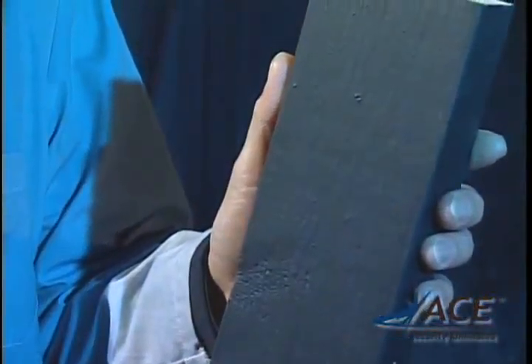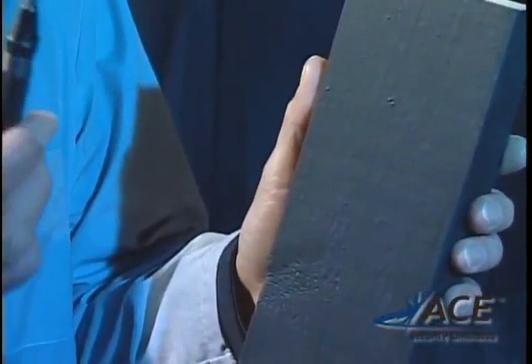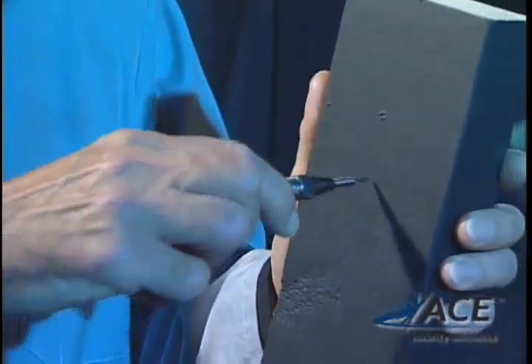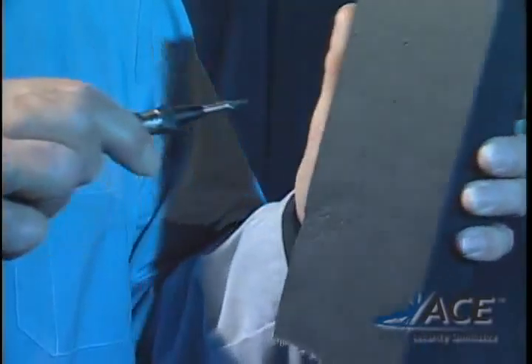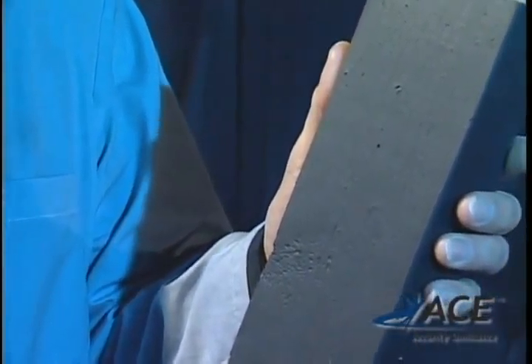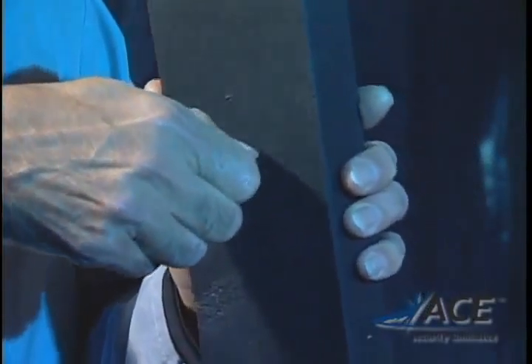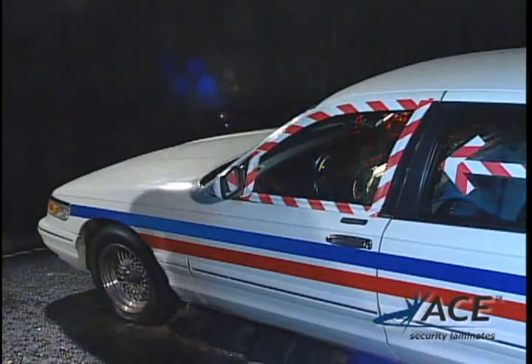To demonstrate how a nail punch is supposed to be used: here's a piece of wood and the nail punch, which goes on the wood and makes a hole so that we can take the nail or the screw and simply insert it like this. Now let's watch what happens when we use this device, this common nail punch, on an untreated window — a window not treated with the Ace product.